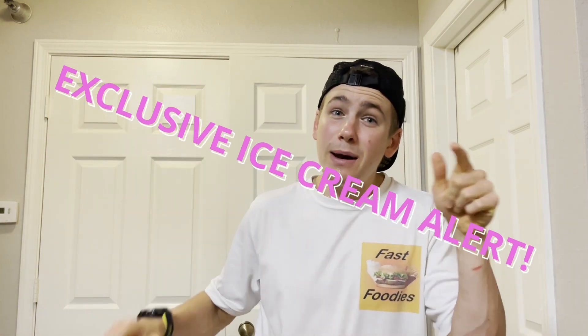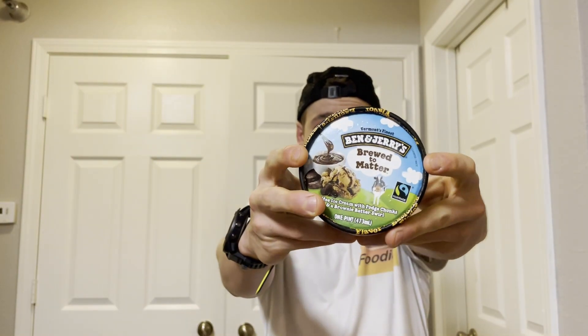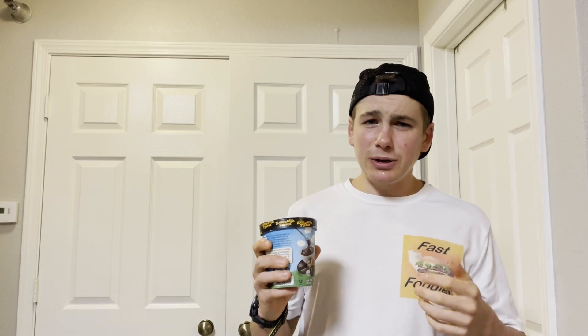I saw a label that said 'exclusive flavor' on a Ben and Jerry's ice cream pint. It definitely caught my attention — it was a flavor I had not tried before, so I decided to pick it up. That flavor is Brewed to Matter.